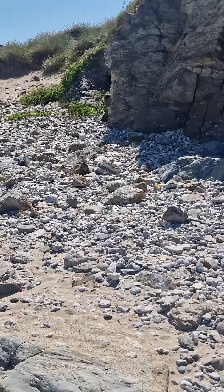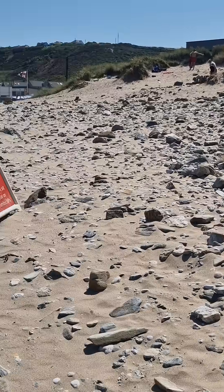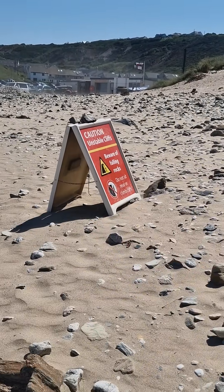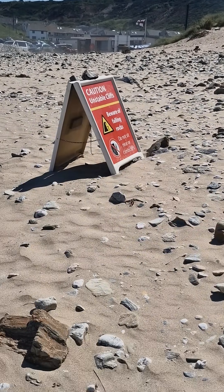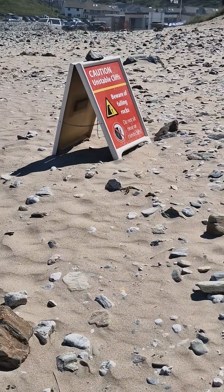And then if you move further up, get towards the sand dunes, the boulders become smaller still. And actually, there's the sign that the RNLI put out to tell people that that's the point at which you should not really go beyond.